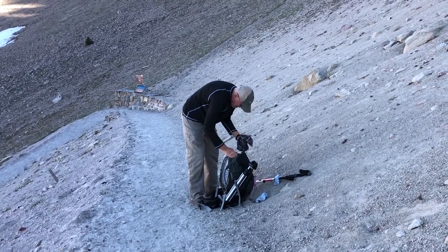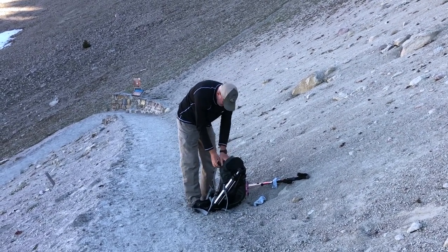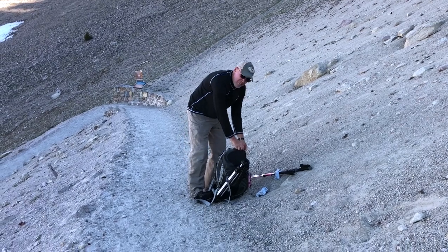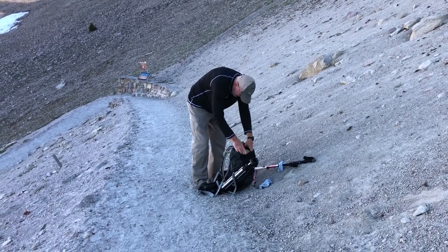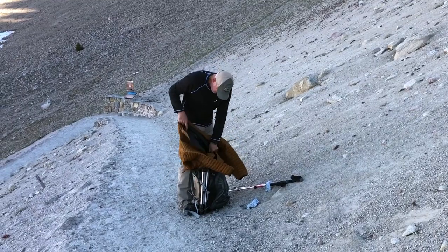I think someone's getting cold. It wasn't windy in the parking lot, but ten minutes into this hike — I'm freezing. Back home with this coat.